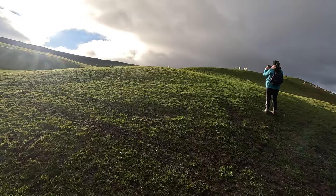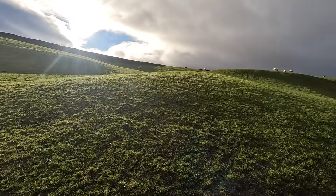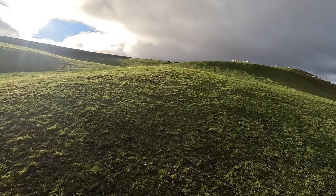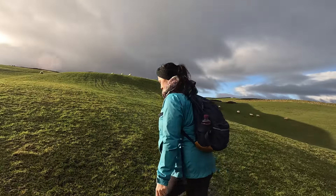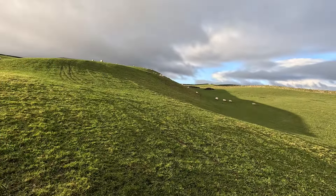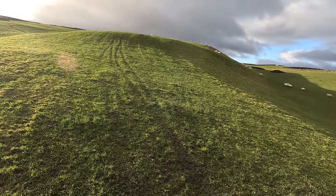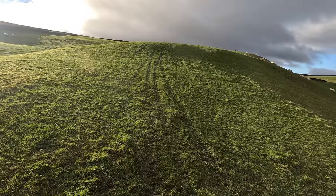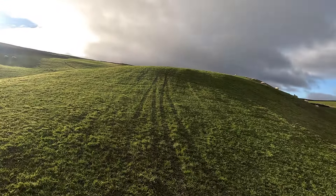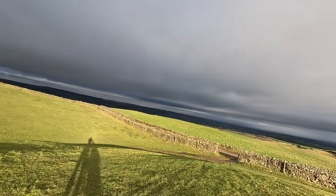Welcome to another hike. Today we're going up Penn Hill in the Yorkshire Dales, Wensleydale. Just a quick one today because we had new broadband installed this morning, so it's a way for the guy to do his thing. I thought I'd have a quick five-miler up to Penn Hill, around the moor and back.